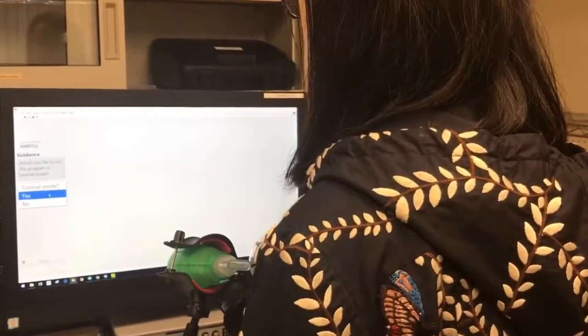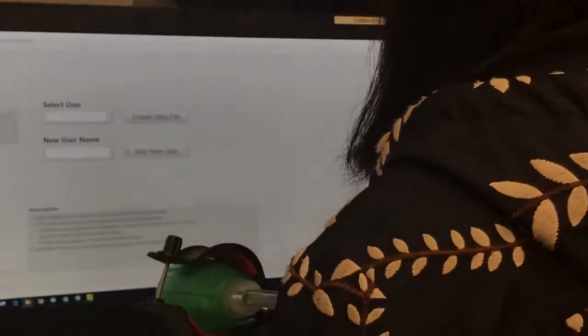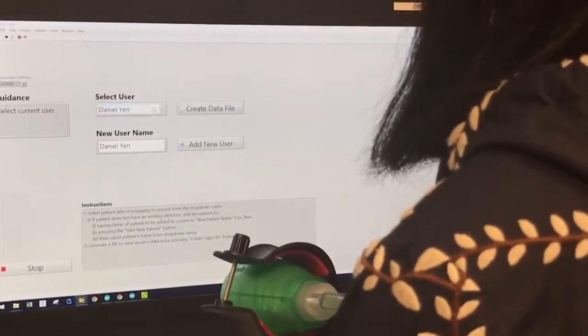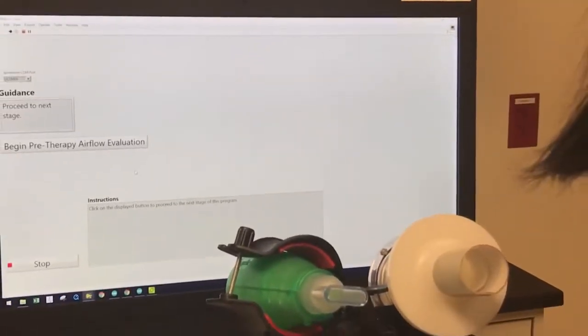The program can be run in either tutorial mode or non-tutorial mode. The caregiver will have to input the patient's name if it's the patient's first time using the program on the computer. Once the caregiver adds the patient as a new user to the system, their name will appear in the drop-down menu in the select user indicator. A data file can then be created and the session can begin.